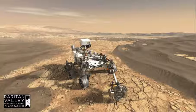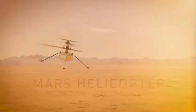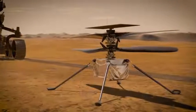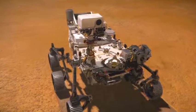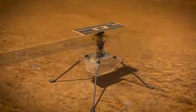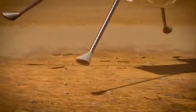Perseverance is about the size of a small car. Traveling with the rover is a new piece of technology, the Ingenuity helicopter. The atmosphere of Mars is less than 1% of Earth's, so it's harder to generate lift. The rotor is spinning between 2,000 and 3,000 rotations per minute. It has autonomous control — mission control on Earth will give some directions, but then the helicopter will need to make some decisions on its own.